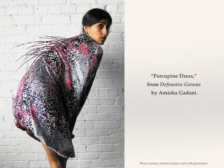This is the porcupine dress, a defensive gown by Amisha Gadani. When its wearer senses a possible attack, she curls into a fetal position and porcupine-like quills rise on her back to protect her.